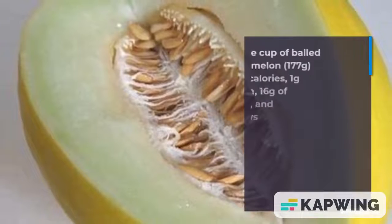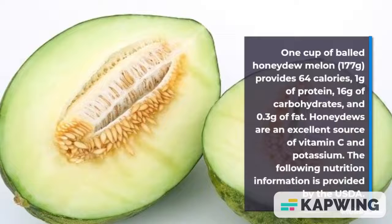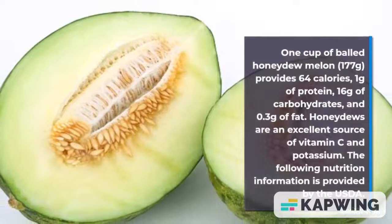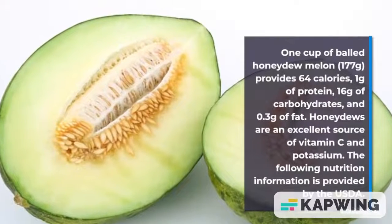One cup of honeydew melon provides 64 calories, 1 gram of protein, 16 grams of carbohydrates, and 0.3 grams of fat. Honeydews are an excellent source of vitamin C and potassium.